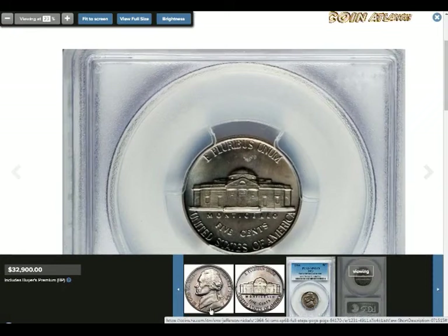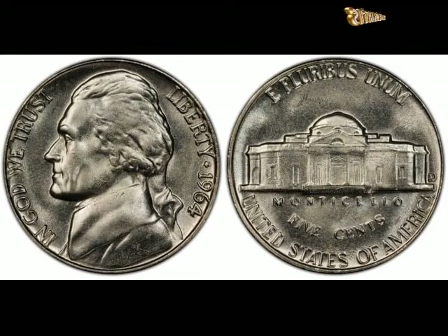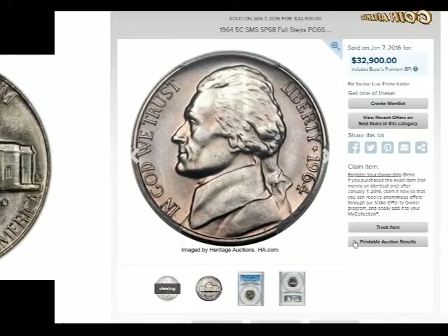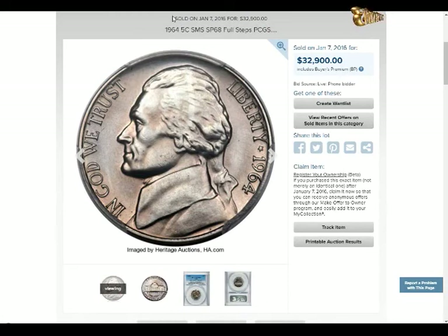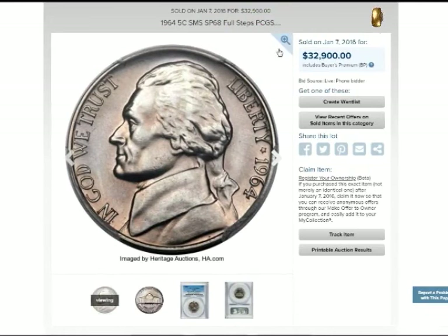1964 P (no mint mark) nickel value: over one billion 1964 nickels were coined in Philadelphia, so they have no mint mark. At low grades the coin is barely worth its face value of 5 cents. But if you can find Full Steps coins, the price goes up — a 5FS or 6FS coin can go for anywhere from $200 to $40,000, as FS coins are harder to find.